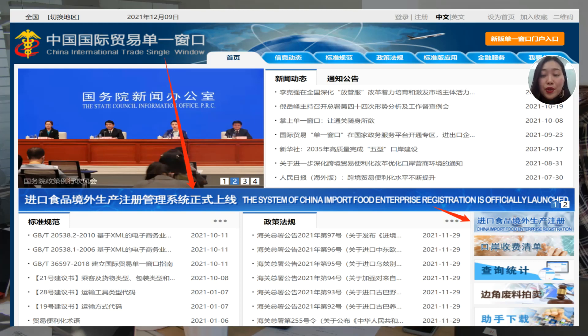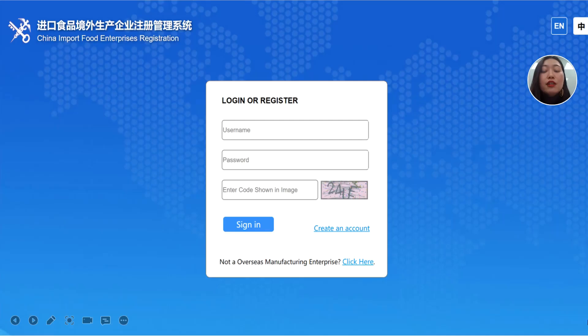The first step is to log in to the correct single window website. The page shown here is the one and only correct and legal single window website. This website page will not ask any payment from you online — I repeat, this website page will not ask any payment from you online. You have to make sure you log in to the correct single window website. Then you can click here to go to the next page, which is the login or register page.